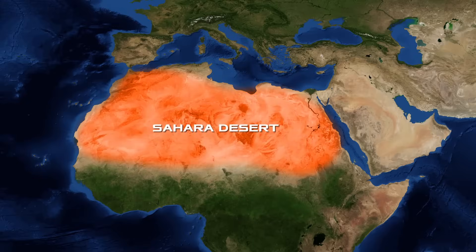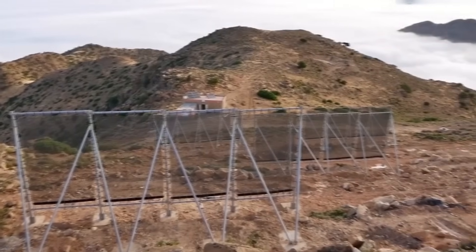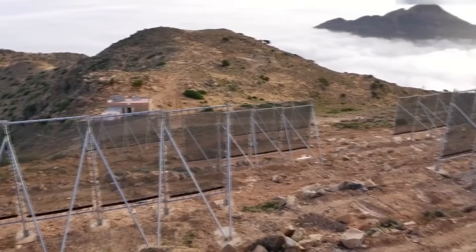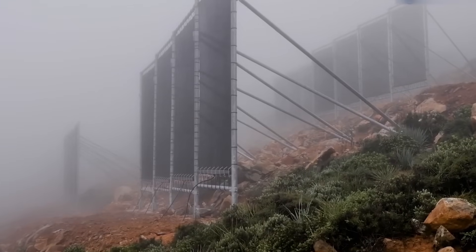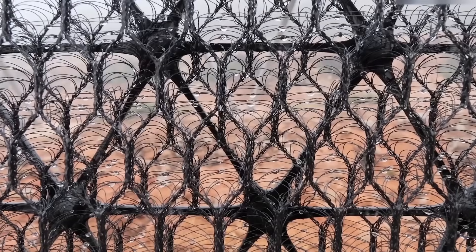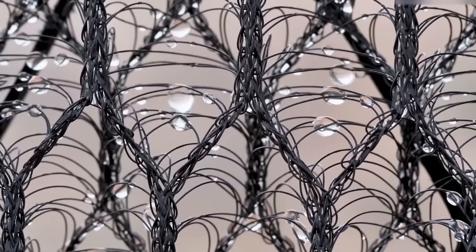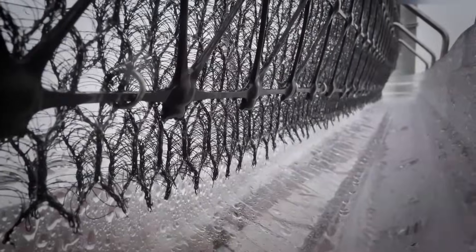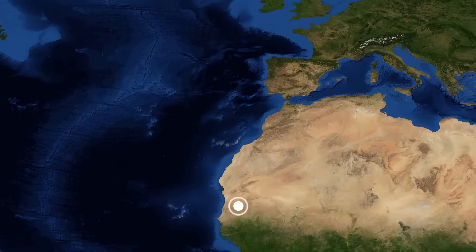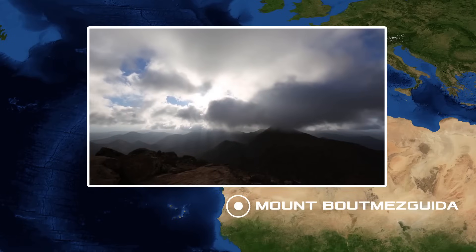One of such places is the arid Sahara Desert, where today water is extracted with the help of special nets. What are these nets and how does this technology work? What natural phenomena inspired scientists to come up with a simple but effective solution to the problem? Find out in today's video.